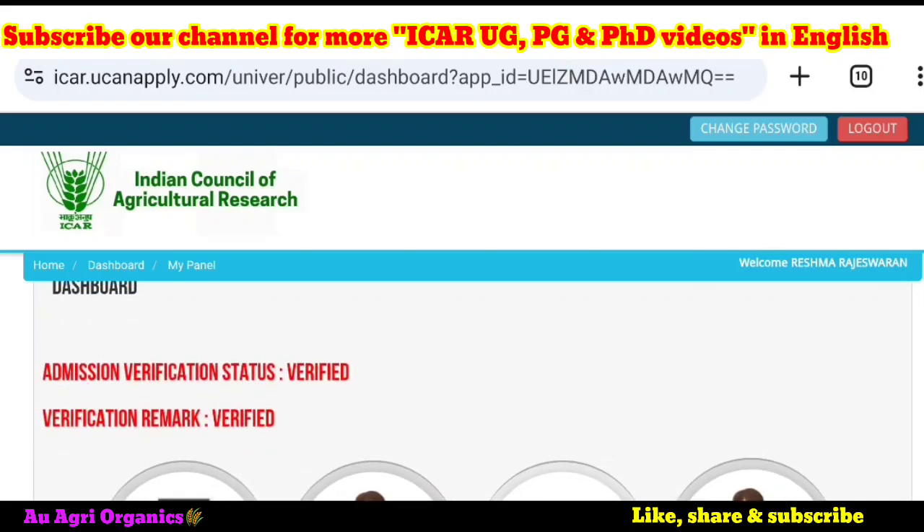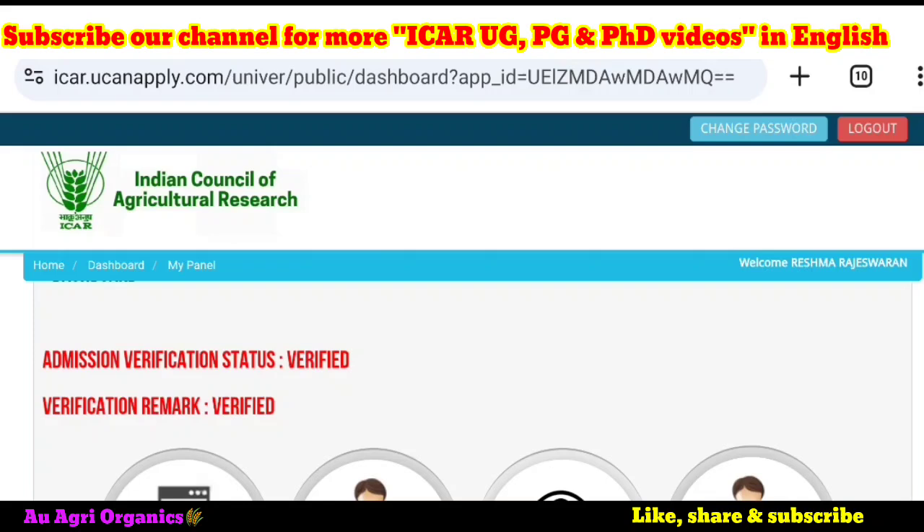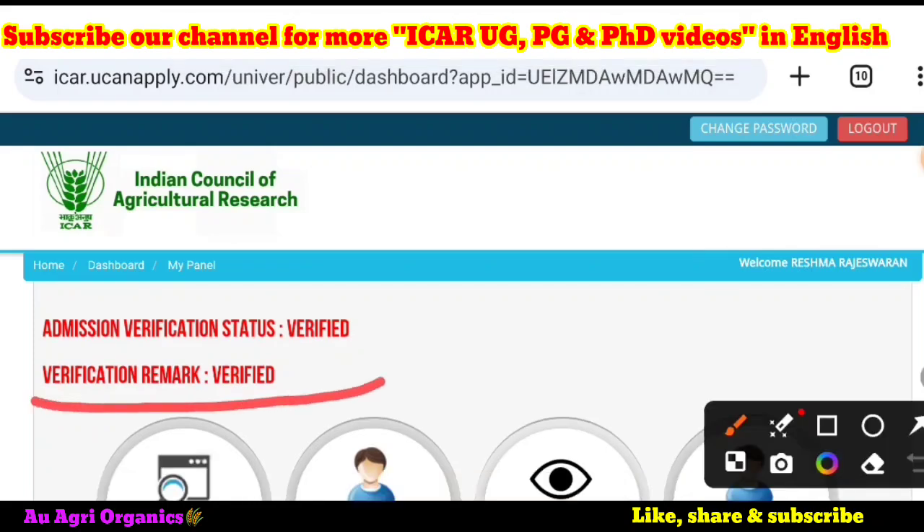Once you log in to your dashboard, you can clearly see that the admission verification status is verified and the verification remark is verified. This will confirm to you if your allotted university has verified your documents.